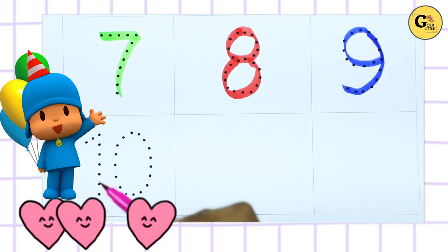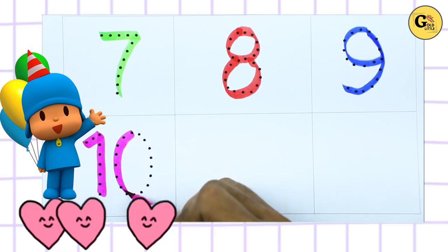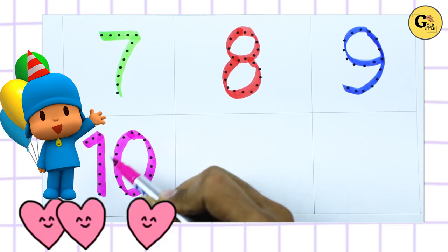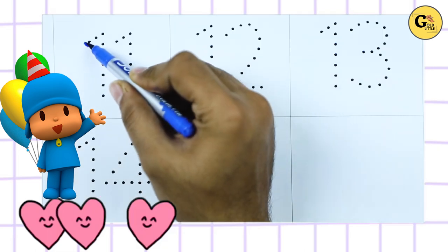10, number 10 with pink color. It's number 10. Thank you for watching, please like and subscribe. Bye bye kids!